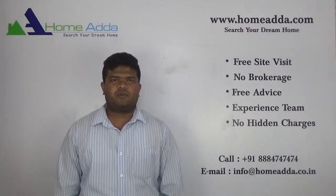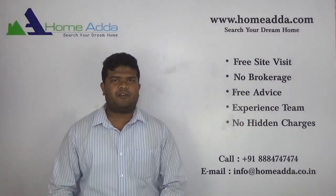Hello Viewers, I am Saurav from Homeunder. Today I am going to explain about the floor plan of Prestige Lakeside Habitat.